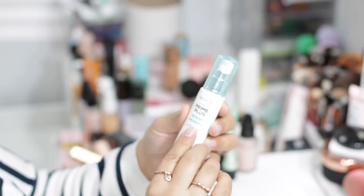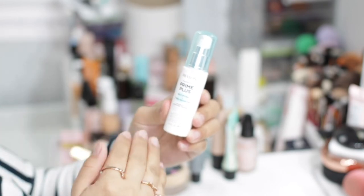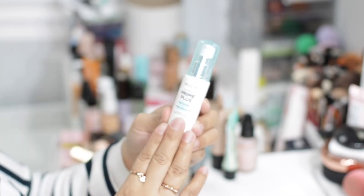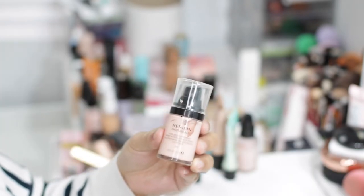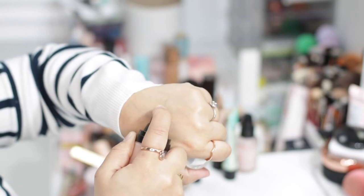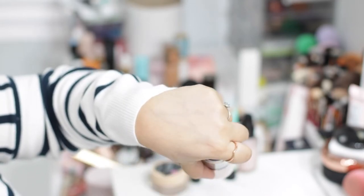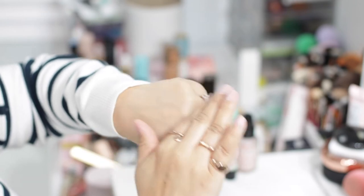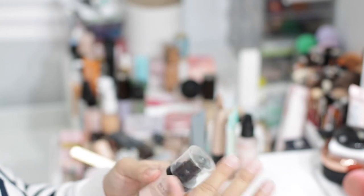The Mattifying one helps minimize pores but is more for somebody with very oily skin, because it helps mattify everything and helps makeup last a lot longer. I do enjoy it, but I have others I prefer, so this one is also gonna go. The third Revlon one is the Photo Ready Pore Reducing Primer — it's really good, helps blur pores, leaves your skin looking very nice and perfected, helps foundation last longer. Out of the three from Revlon, I prefer to keep this one.